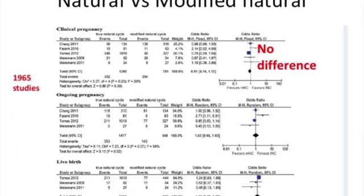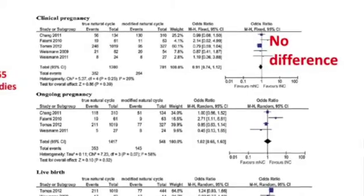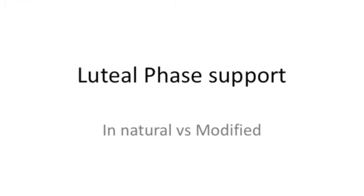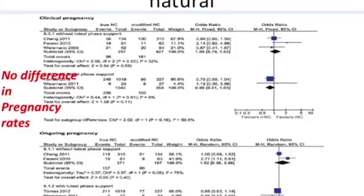Let's look at how these protocols compare. First, they compared natural and modified natural cycles — where HCG is given to trigger ovulation. Approximately 1,900 studies were looked at, and they found absolutely no difference in clinical pregnancy rates, ongoing pregnancy rates, and live birth rates. They also looked at whether luteal phase support helped, and it showed there was absolutely no difference in adding luteal phase support to improve chances of clinical or ongoing pregnancy.